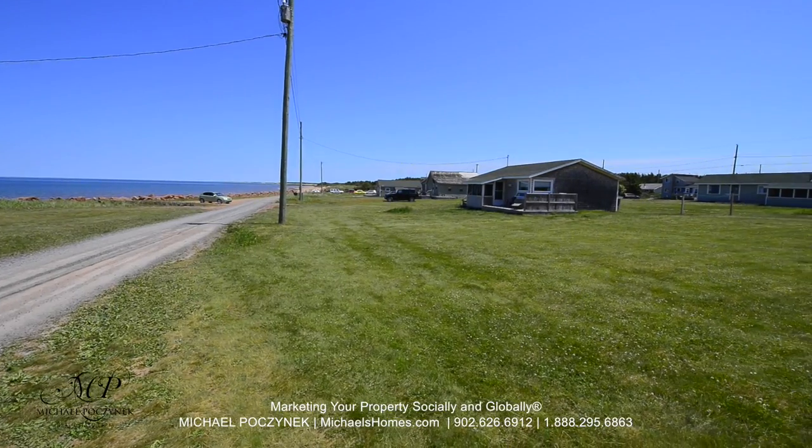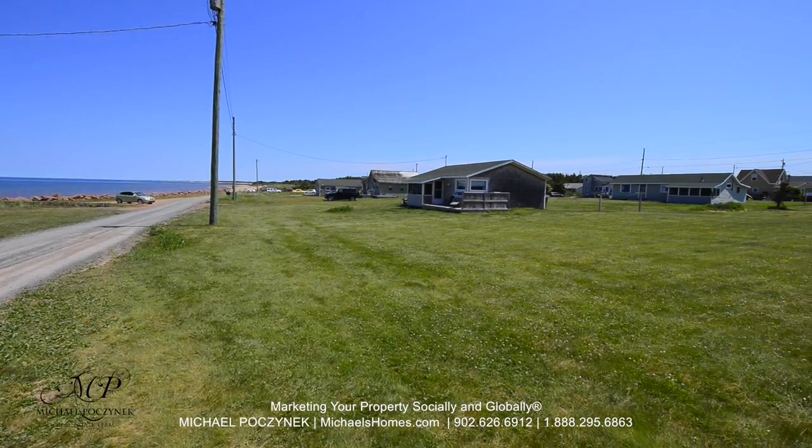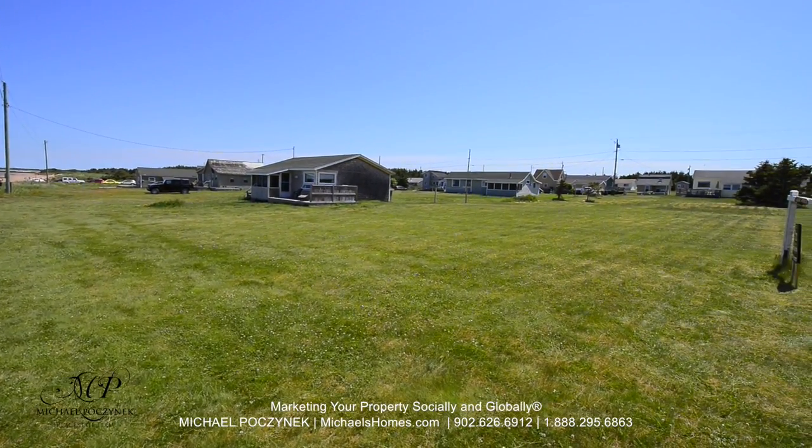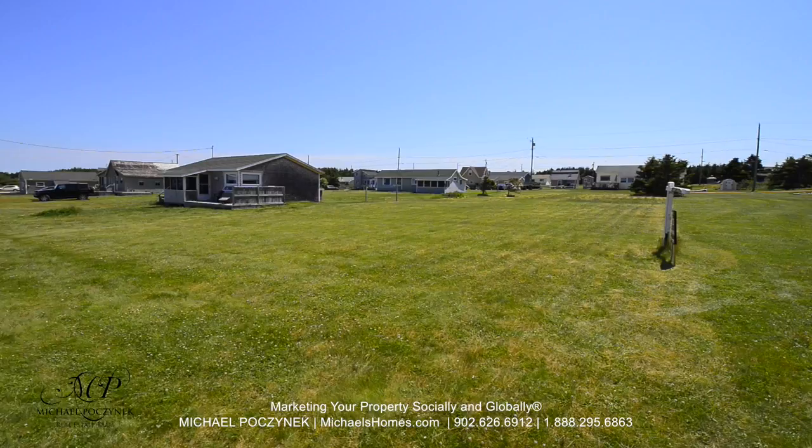Got some quick video here today coming to you from Savage Harbor. I'll show the beach next — it's absolutely amazing. Nice white sand beach, sand dunes in the background.